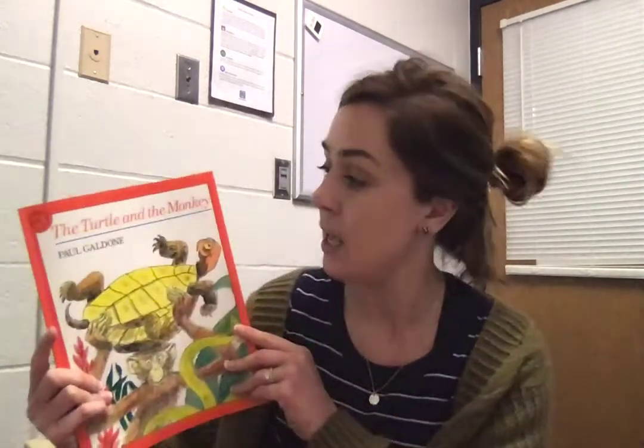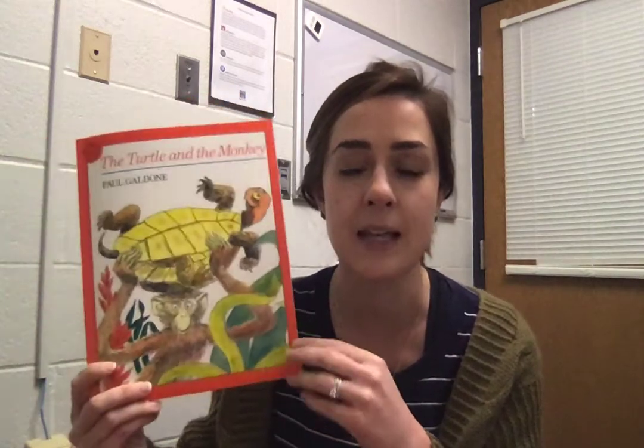So yesterday we read a fun book called The Turkey and the Monkey, and I told you that it reminded me of a few other books that we've read. It reminded me of The Tortoise and the Hare, and also the book Tops and Bottoms that we read back at the beginning of the year. These are called trickster tales because one of the characters thinks they're tricky, but it's normally the other one who wins out or is more clever.